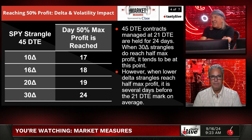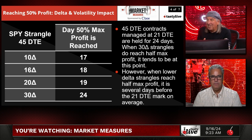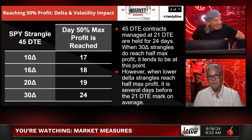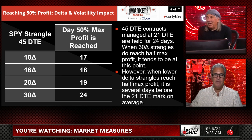Now we're looking at the same thing, but how many days does this take? It's always somewhere around 17 to 24 days, wrapped just under 20. I would always say it takes about three weeks — 21 days is my standard answer. The 45-delta contracts are held for about 24 days on average. When 30-delta strangles do reach half of max profit, it tends to be at that point.